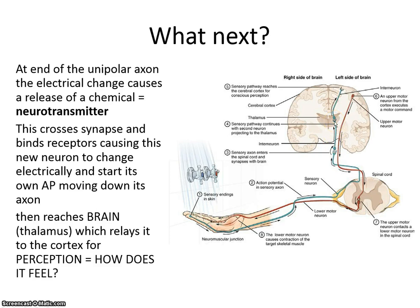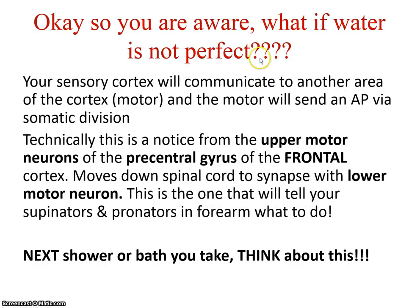This signal reaches the brain, specifically the thalamus, which relays it to the cortex — the parietal lobe of the cerebral cortex — for perception. In other words, how does it feel? What just happened? If that water's not perfect, your sensory cortex, generally in the parietal lobe, will communicate to another area of the cortex — the motor lobe, which is generally in the frontal. The motor cortex sends an action potential through the somatic division — the effectors — and these were your upper motor neurons.